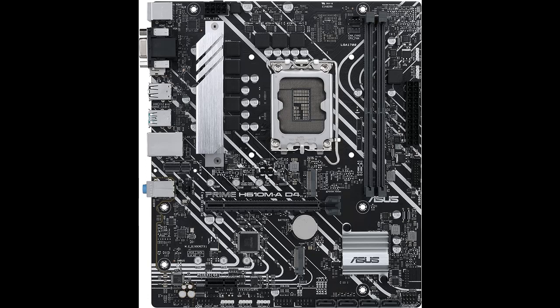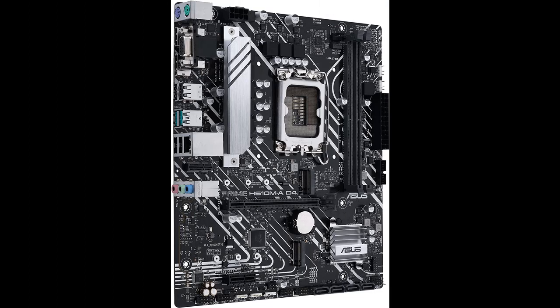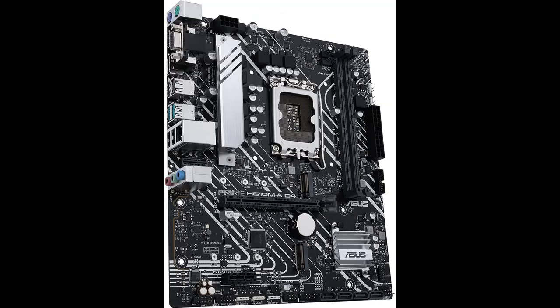The board also includes 2x M.2 slots, 1GB LAN, rear USB 3.2 Generation 2 ports, DP, HDMI, and DSUB display outputs, an SPI-TPM header, and accessories.